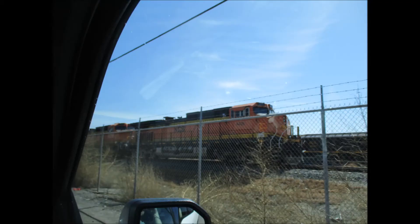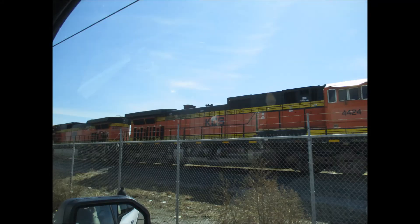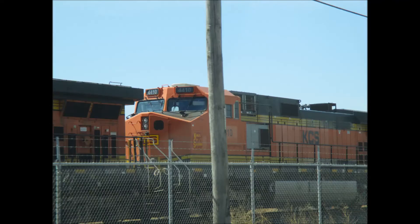There is also a line of ex-BNSF C44-9Ws, all of which have been renumbered by Kansas City Southern. Number 4410 used to be 4845.